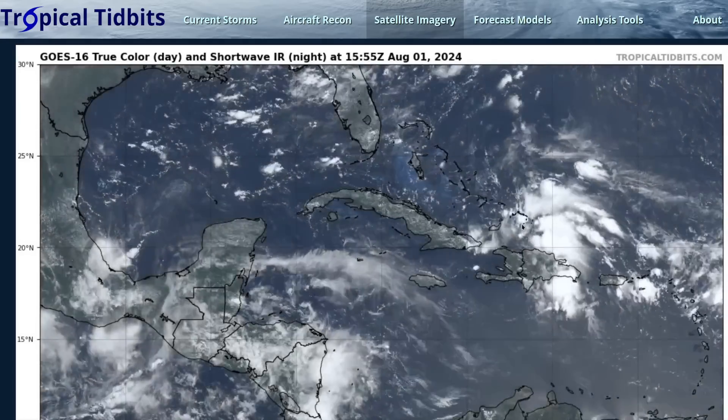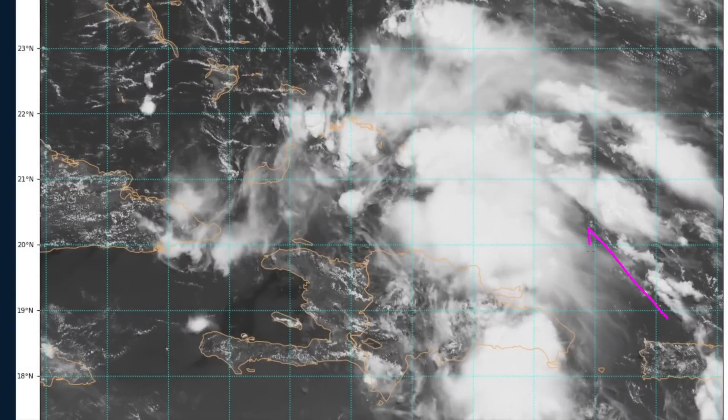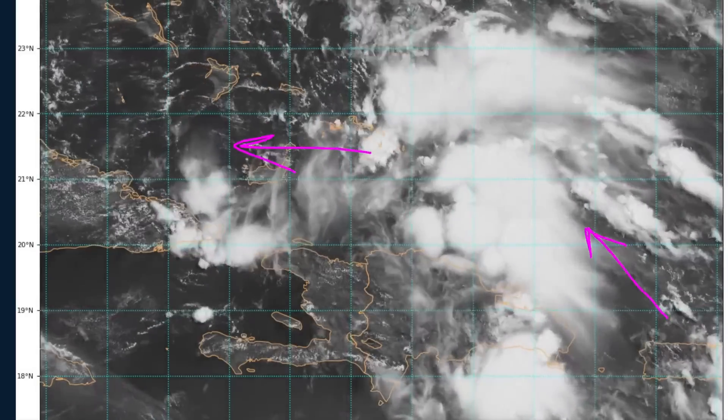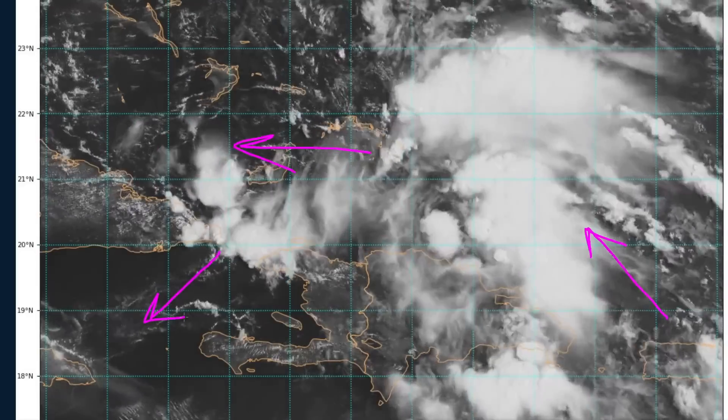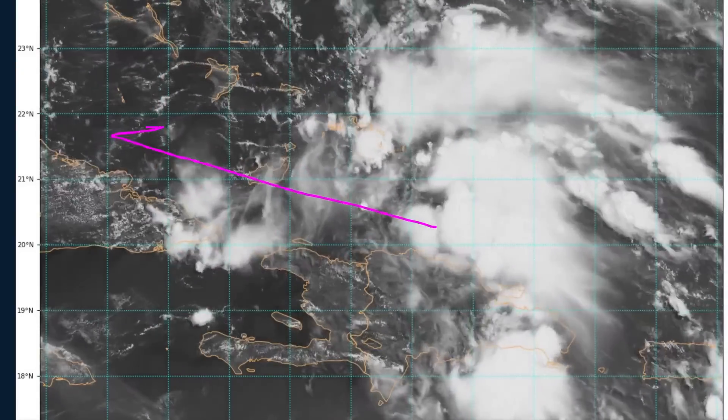At the moment, it's still a disorganized open wave. We have southeasterly winds on the eastern side of the wave axis, easterly winds over the Turks and Caicos and southern Bahamas, and northeasterly winds in the gap between Cuba and Haiti. There is a wave axis somewhere draped across the Dominican Republic, and again, this is moving towards the west-northwest.